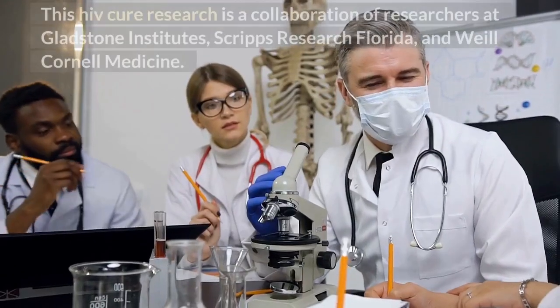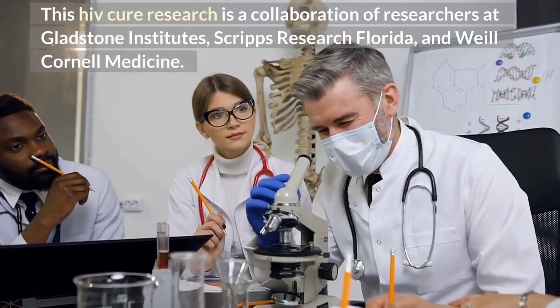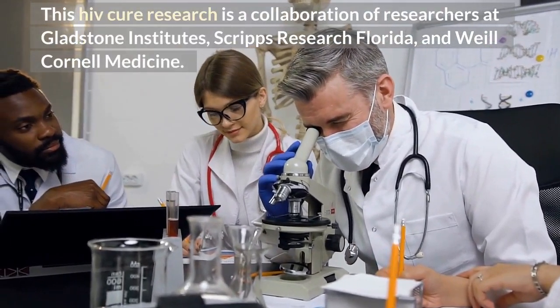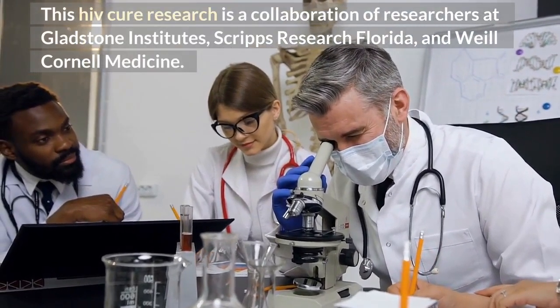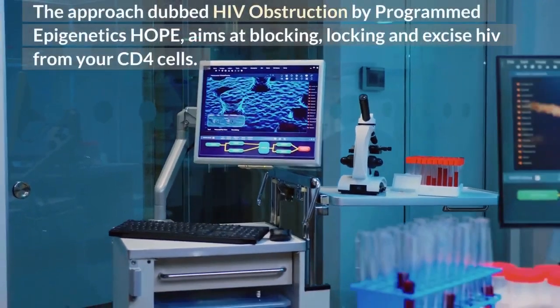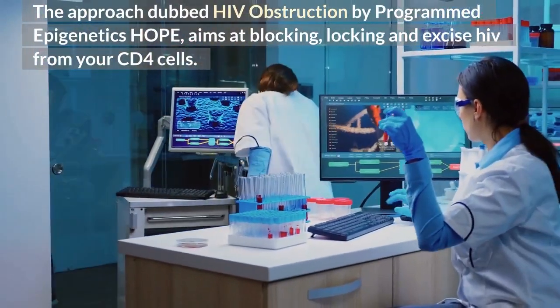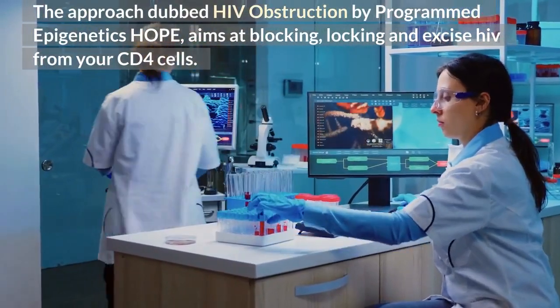This HIV cure research is a collaboration of researchers at Gladstone Institutes, Scripps Research Florida, and Weill Cornell Medicine. The approach, dubbed HIV Obstruction by Programmed Epigenetics — HOPE — aims at blocking, locking, and excising HIV from your CD4 cells.